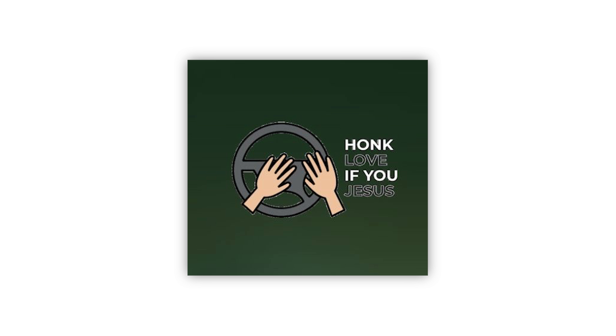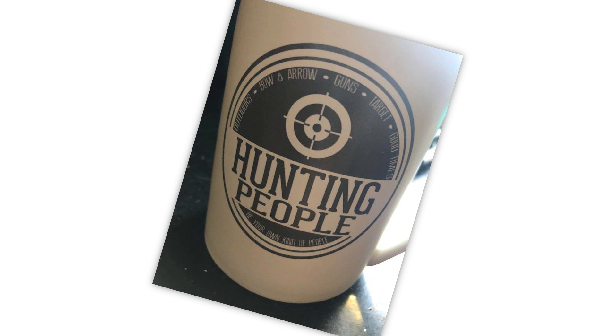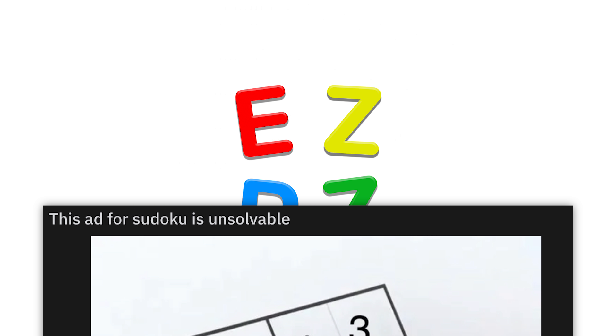Heat gun melts itself. This right here is the epitome of crappy design, because I've owned a heat gun that melted its own handle when I used it. My daughter's homework — oh dear God. And I thought common core math was bad.